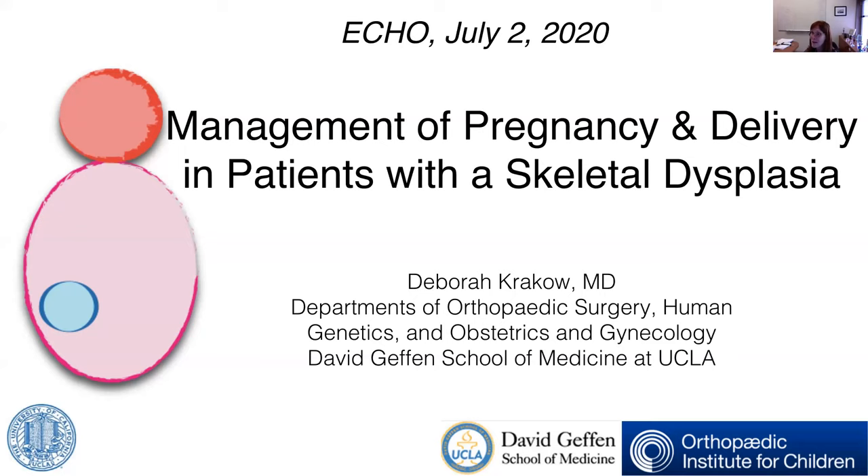It is with great pleasure that I would like to talk to you about the management of pregnancy and delivery in patients with a skeletal dysplasia. This is collective work that I think everybody has contributed to, in terms of understanding something that's really rare without a great deal of published literature.